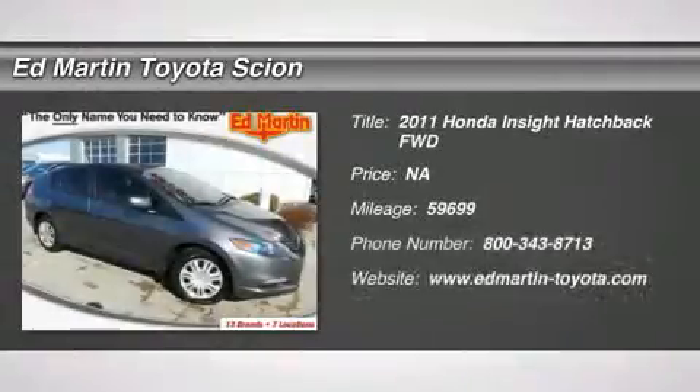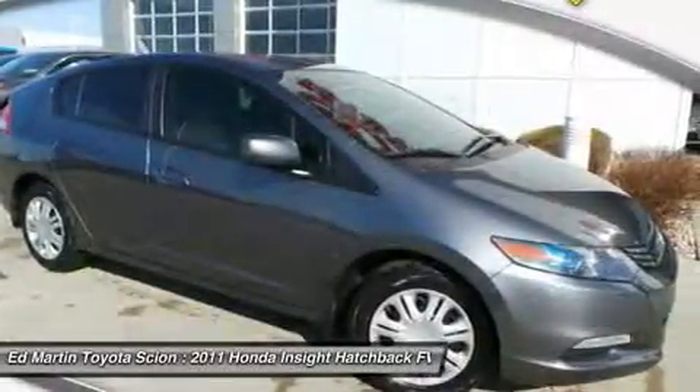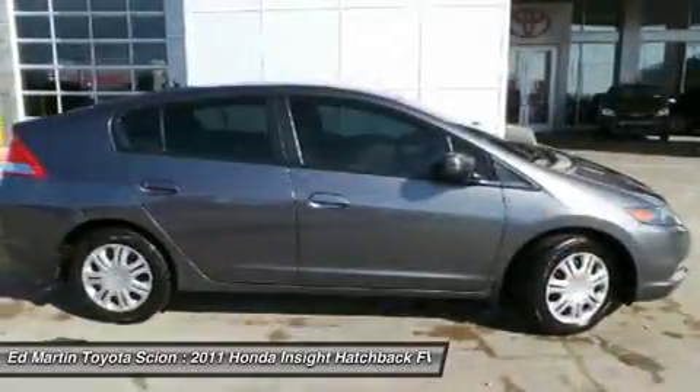The 2011 Insight: 40 miles per gallon, smooth ride, performance, exterior, interior — Honda Insight has it all.